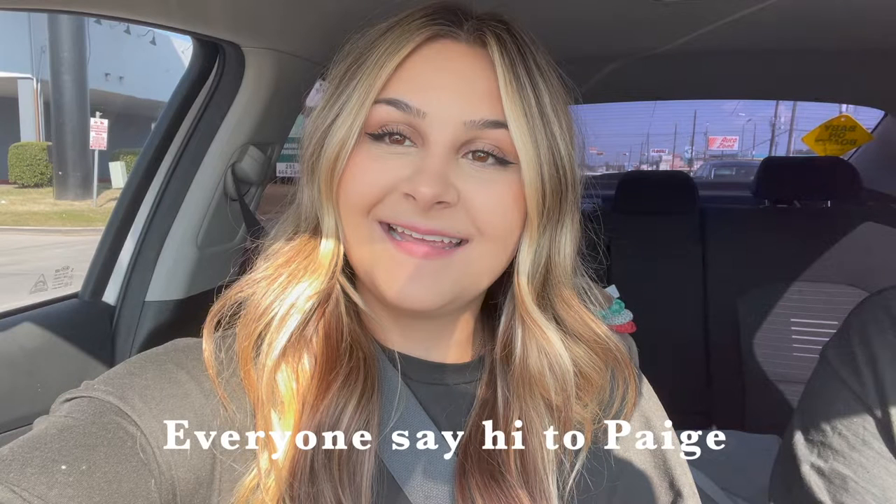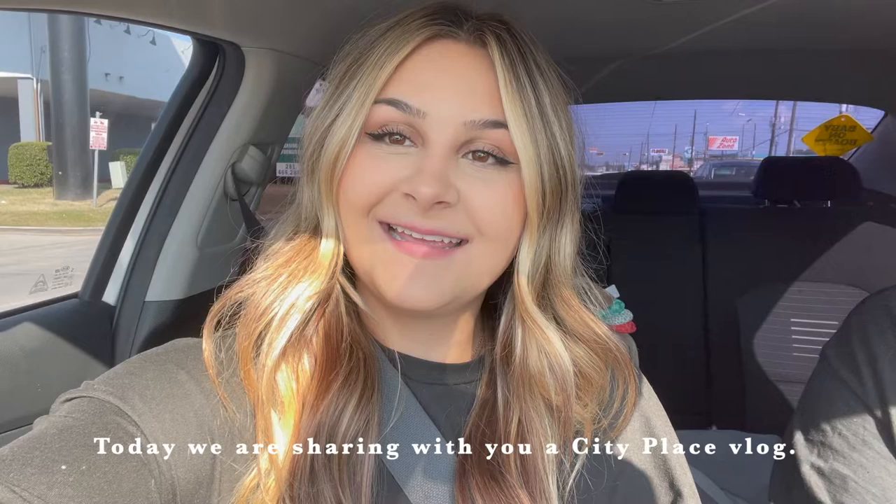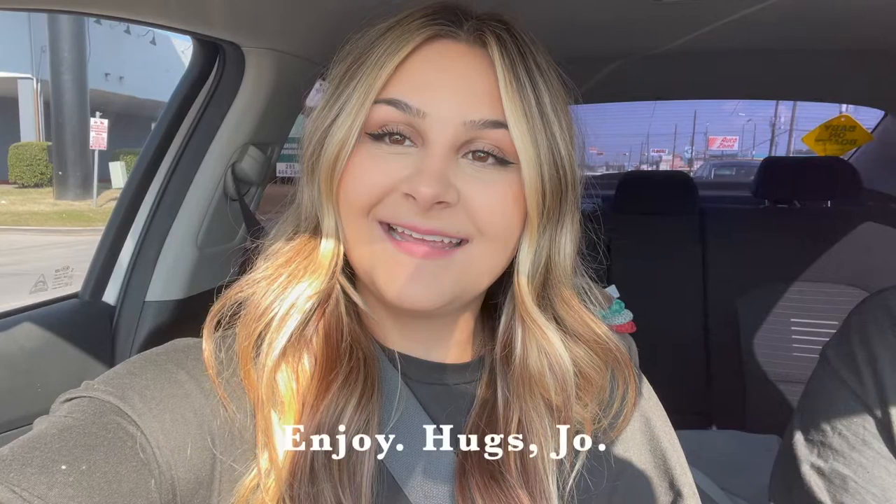Hi y'all, I wanted to introduce you to Paige. She's new here at Joe & Co. Today we're going to share with you a City Place vlog. We hope you enjoy.